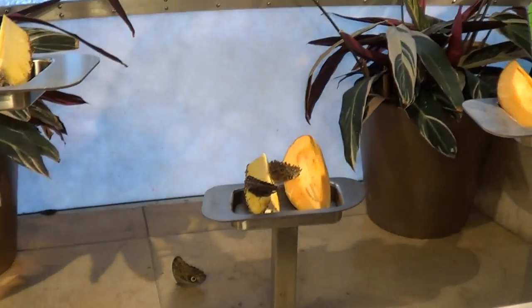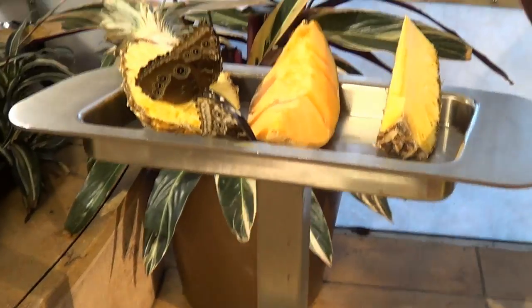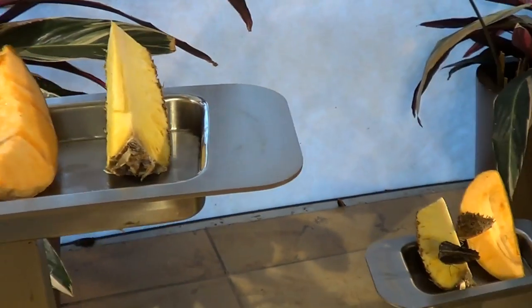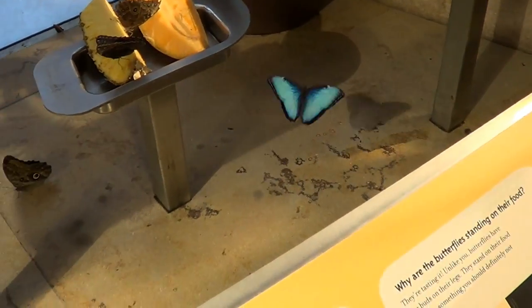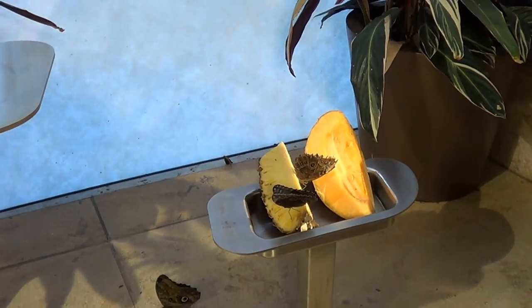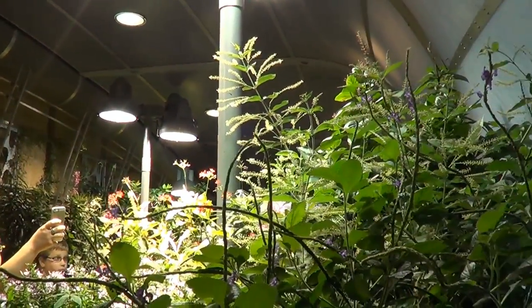You're going to notice this big blue butterfly flying around here. It's called a common morpho and it's from Central and South America. I really wanted to see this butterfly. It captured my attention when I looked at the chart of butterflies that might be in there, and it was the first one I saw when I walked in. They've got several of them in there. They're just beautiful to watch.